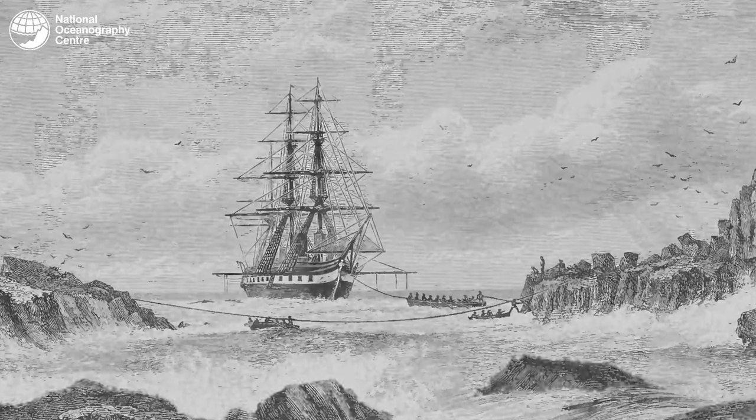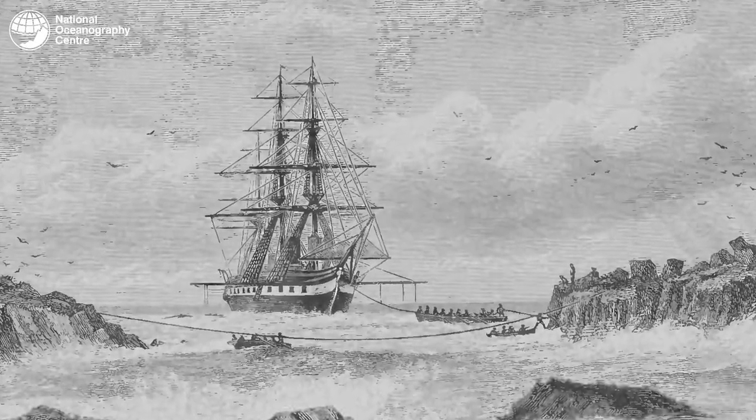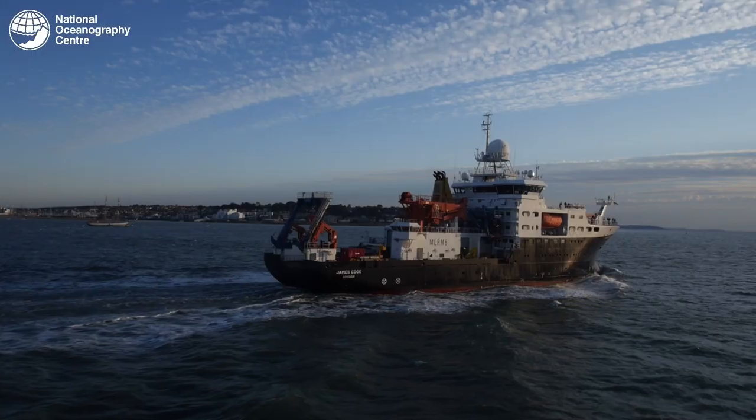150 years ago HMS Challenger went out and was regarded as the first oceanographic cruise in the modern era. This was a three-year expedition and the science gathered during that cruise is still used today — some of the temperature and salinity measurements are still referenced even now.